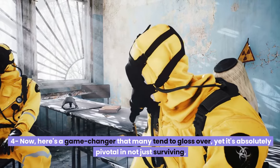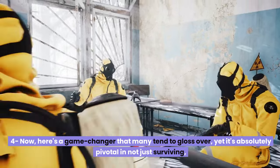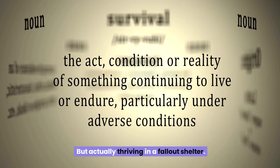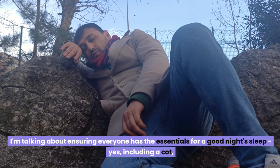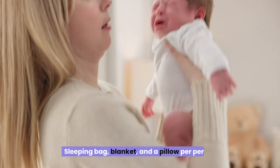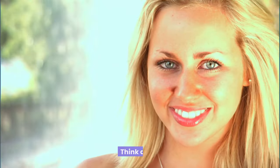Number four: here's a game changer that many tend to gloss over, yet it's absolutely pivotal in not just surviving, but actually thriving in a fallout shelter — ensuring everyone has the essentials for a good night's sleep, including a cot, sleeping bag, blanket, and a pillow per person. Think it's a luxury? Think again.